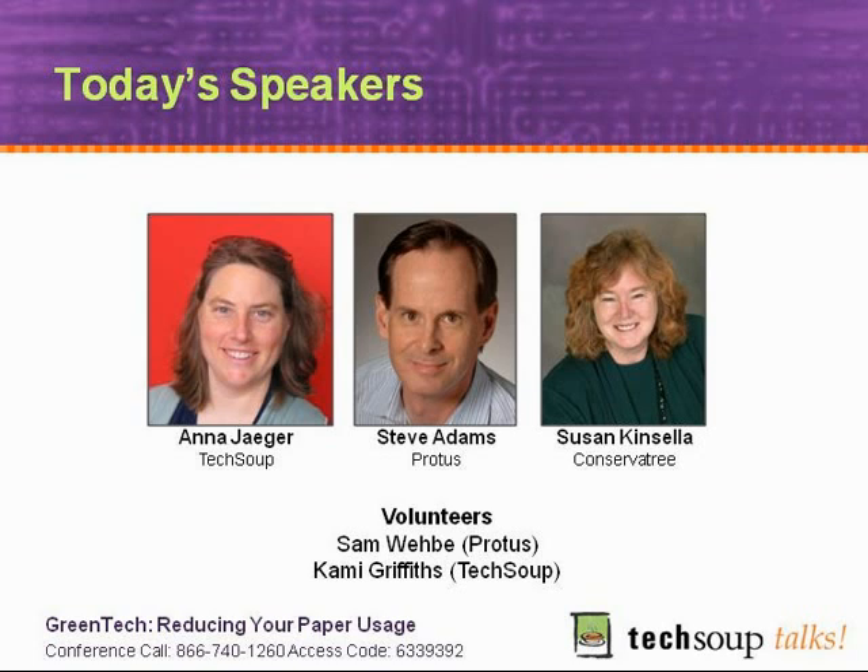She will be interviewing Susan Kinsella, who is the Executive Director of Conservatory, a nonprofit education and advocacy organization that specializes in environmental paper and recycling issues. There's a ridiculous amount of information that this woman knows, so we're really excited to have her on the line.